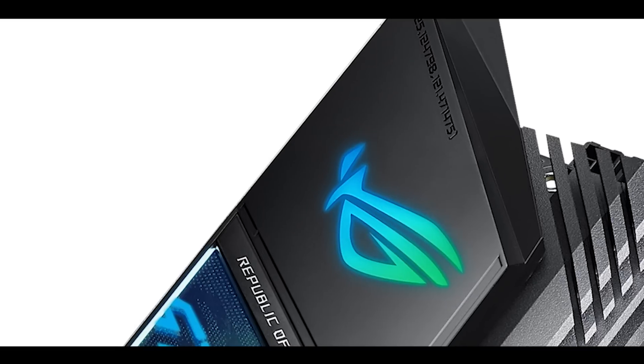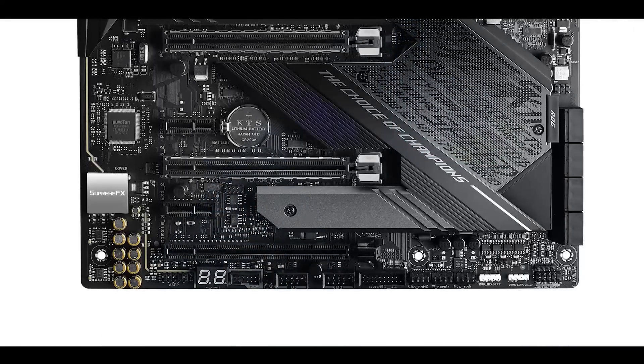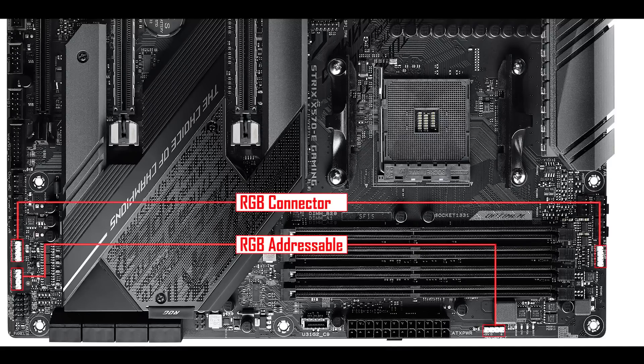This would not be an enthusiast board without RGB, and even less so a Strix motherboard — which always takes it a step further. We have two integrated RGB strips: one under the I/O cover and one under the chipset heat shield. On top of that, an unprecedented four RGB connectors — two more than the previous Strix generation — coming in pairs of addressable and normal RGB connectors on both extremities of the board for easier access. I think that's something taken from Aorus/Gigabyte, and I really like that move.